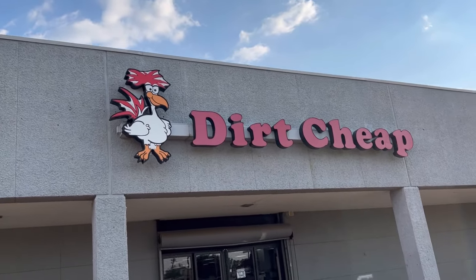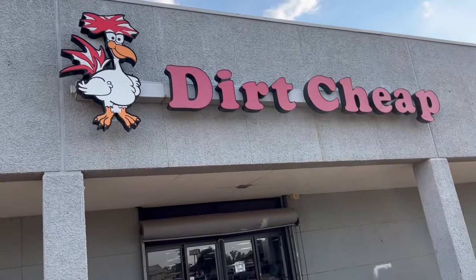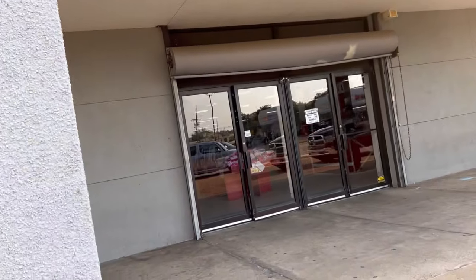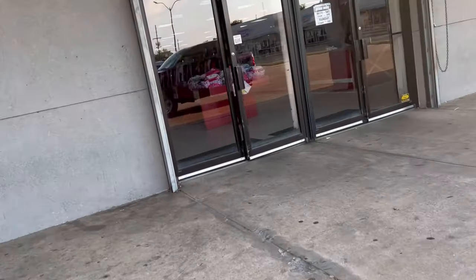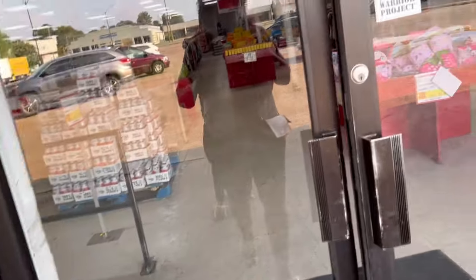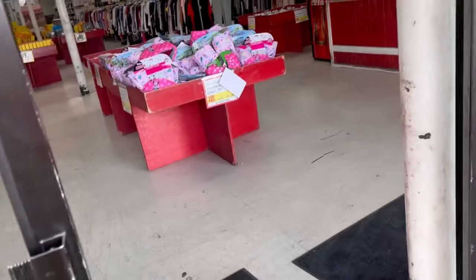Hey everybody, welcome back to my channel. I'm back here at Dirt Cheap for my weekly walkthrough. I'm going to go in here and show you guys what they have — some good stuff. Not sure if they'll have it at your store, but I just wanted to come in and show you guys what I'm finding here at my store.